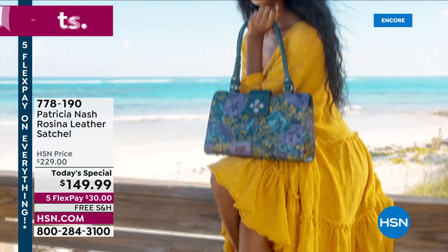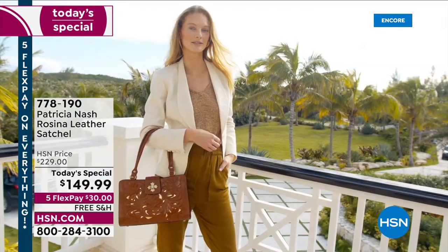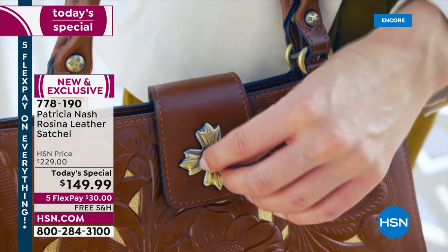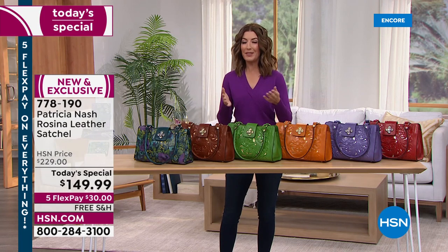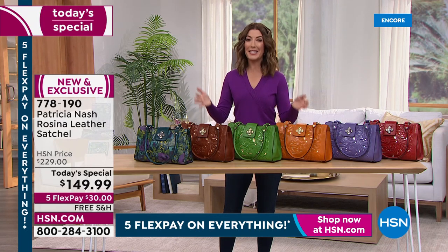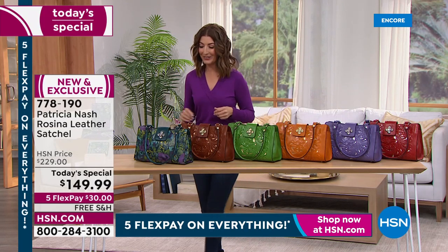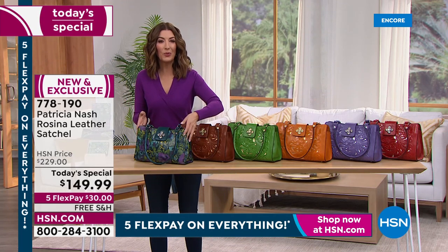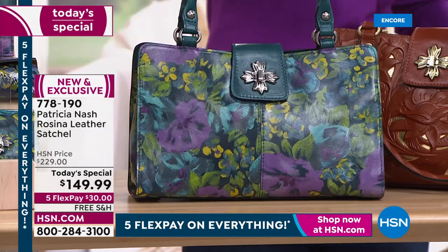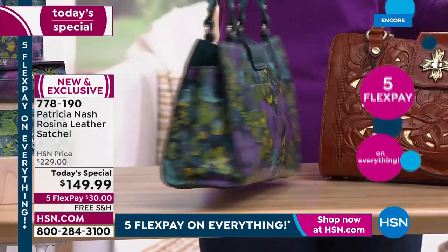All right, are you ready? Brand new colors, beautiful, absolutely gorgeous. A new print called Deep Blue Nature is making its worldwide launch — something you have never seen ever in a today's special from Patricia Nash. Her beautiful cutout designs, and as long as I have been presenting Patricia Nash handbags on television — over a decade — we've never done a cutout design as a today's special on HSN until now.